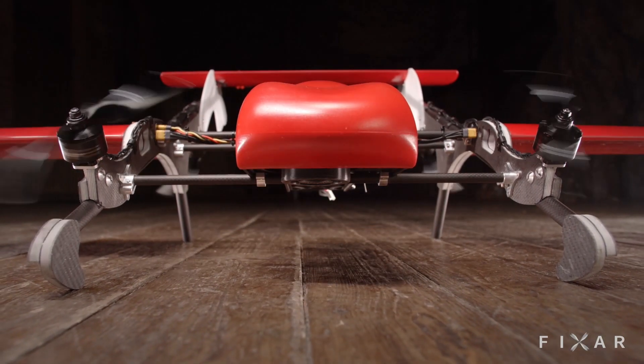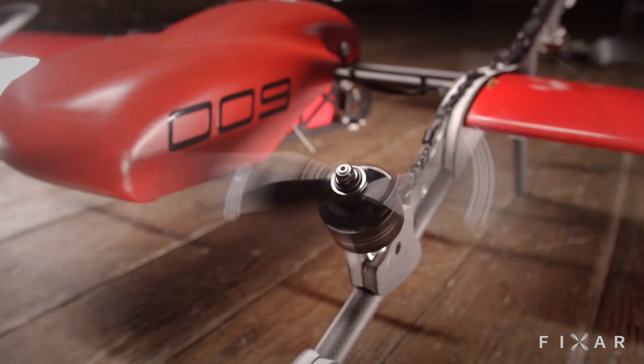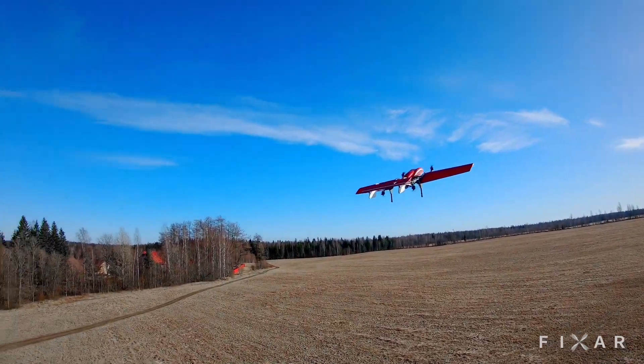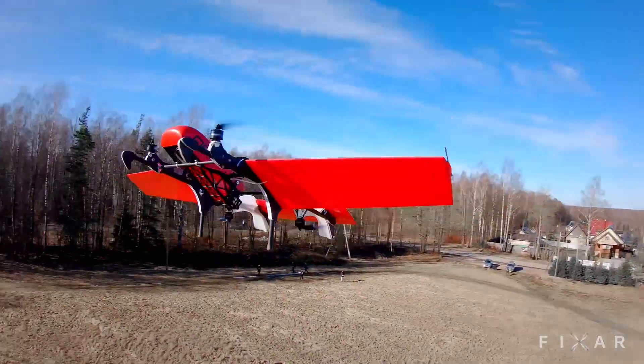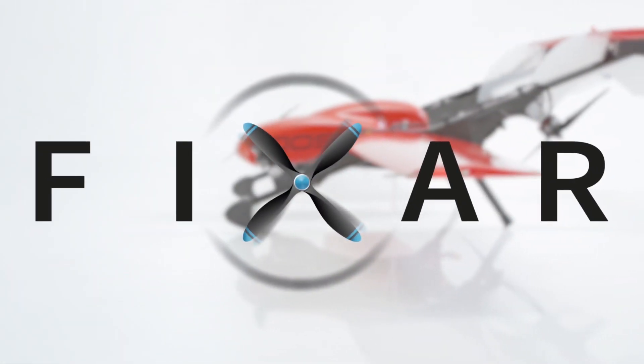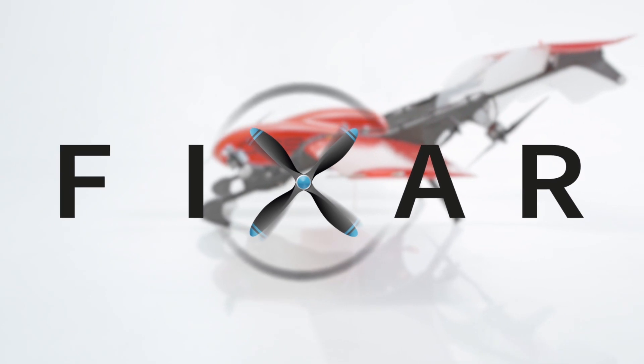This UAV is different, designed with purpose, ingenuity, and above all, a 360-degree understanding of industry requirements. This is FICSAR, which stands for Fixed Angle Rotors.